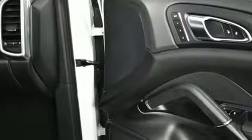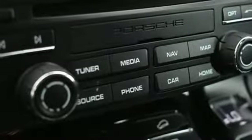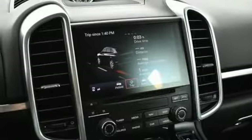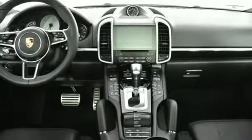Intercooled supercharged V6 engine, gas pressurized shocks, external memory control, Bluetooth, dual zone climate control, park assist, integrated navigation system, power folding driver and passenger side exterior mirror, cabin preconditioning and power heated mirrors.